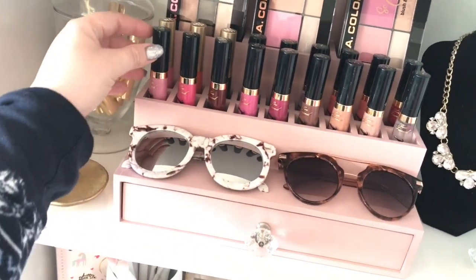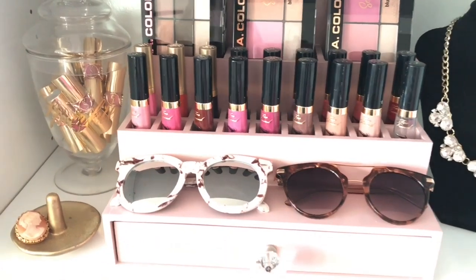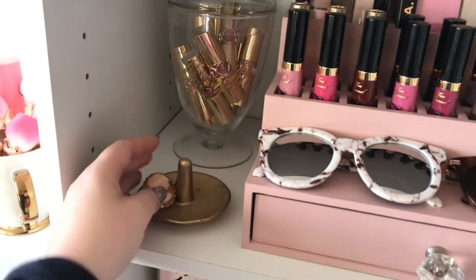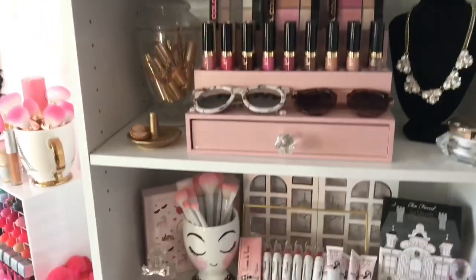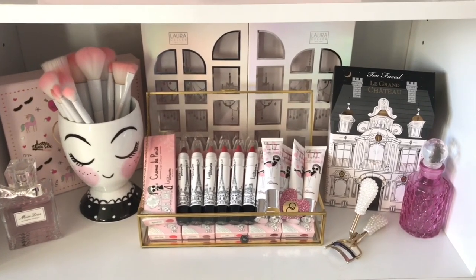Of course I have my Jo in the drawer with some other lippies, and then I have my sunglasses. I like to sit here in this little shelf part. On the left here I have a glass jar of my YSL Beauty lipsticks, and then I have a little cameo that my grandma gave me, and then I have a necklace.